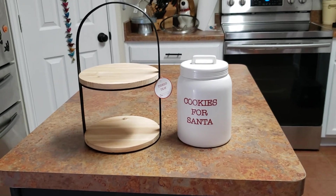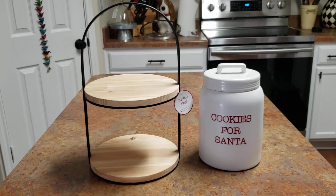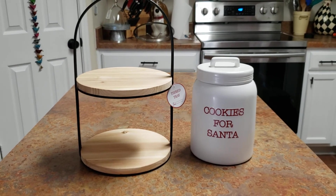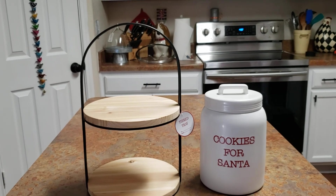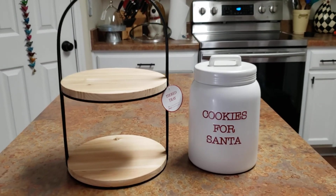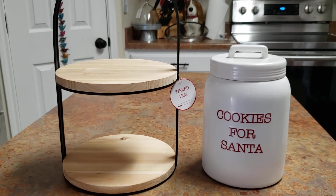Hey guys, I just wanted to make a quick video and show you what I got at the Target Dollar Spot. I saw these two things on somebody else's YouTube where they do the shopping with me, and they had these there and I couldn't find them.